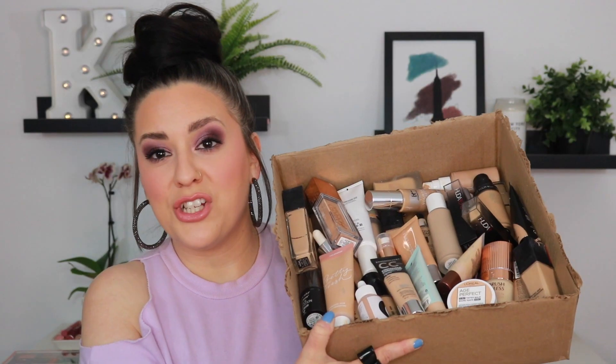Today we are going to be decluttering — this box is huge — foundations. There are over 40. I repeat, 40 complexion products in here, ranging from skin tint to full coverage foundations to tinted moisturizers.